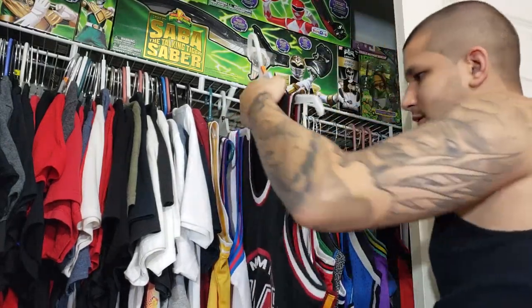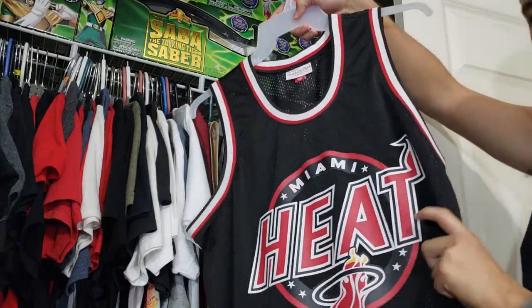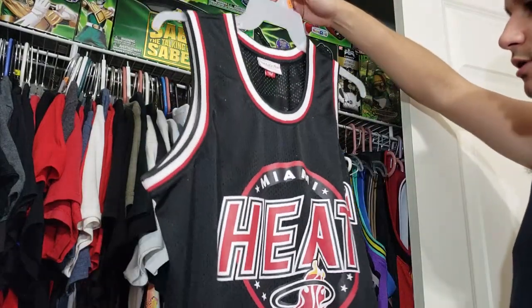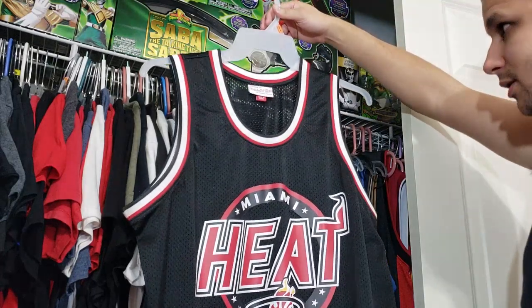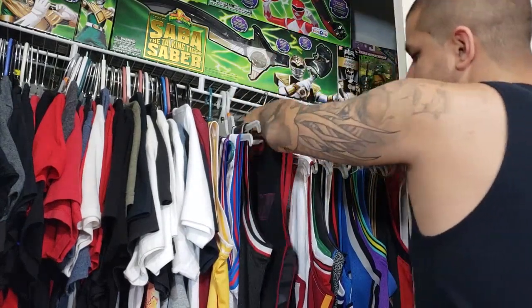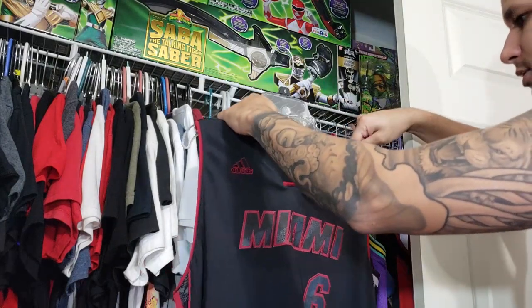Now I have this Mitchell and Ness Miami Heat throwback-style jersey. Nothing on the back, just the front, but it's styled after the 90s Heat jerseys with the old school 90s logo. I got this on clearance for about 20 dollars a few years back.